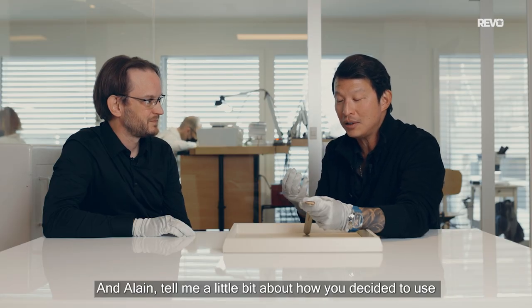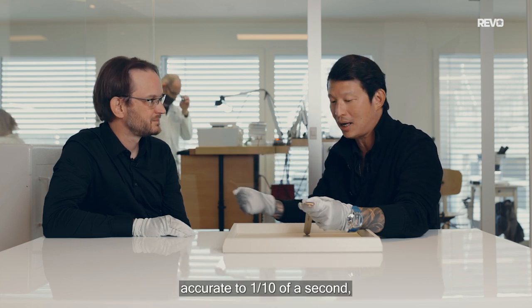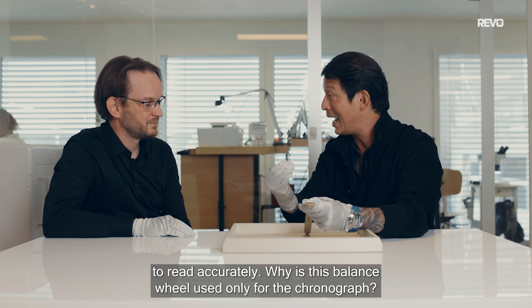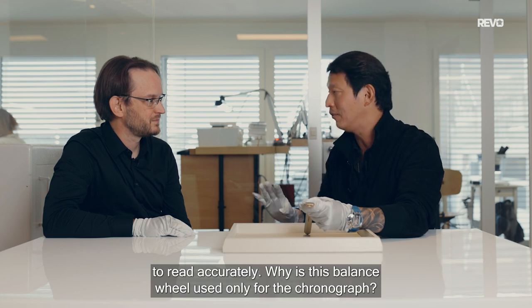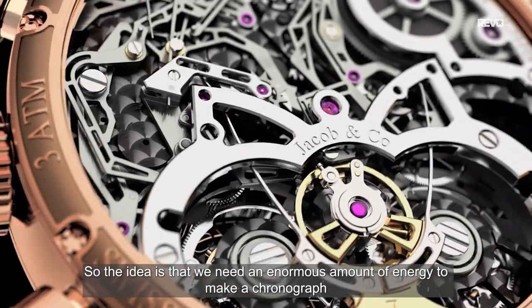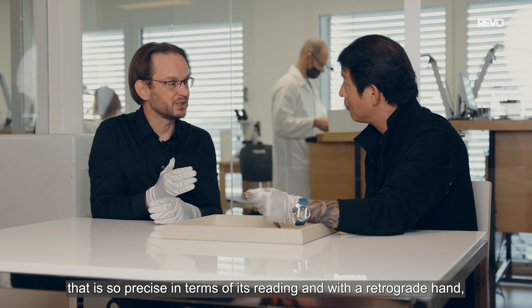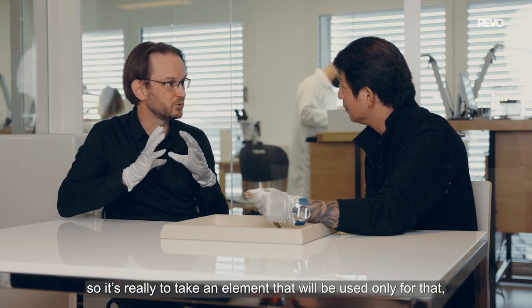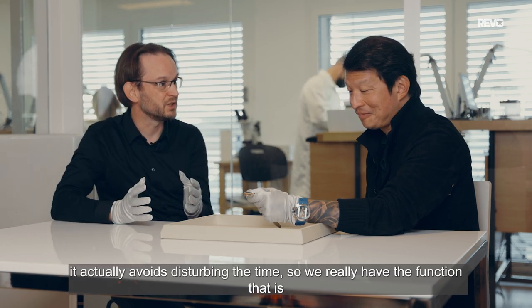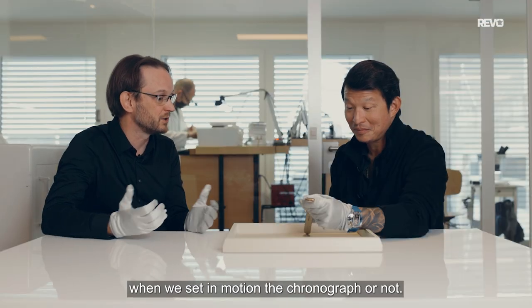Tell me about how you decided to use a balance wheel vibrating at 5Hz. As you were saying, accurate to one-tenth of a second, which thanks to the beautiful dial configuration you're able to read accurately — this balance wheel used only for the chronograph. The idea is that we need a lot of energy to make a chronograph that is so precise, with a retrograde arrow. It's really taking an element that will only serve that function — it prevents the time from being disturbed. We really have the function purely dedicated to the chronograph, and the time works without being disturbed when we push or don't push the chronograph.